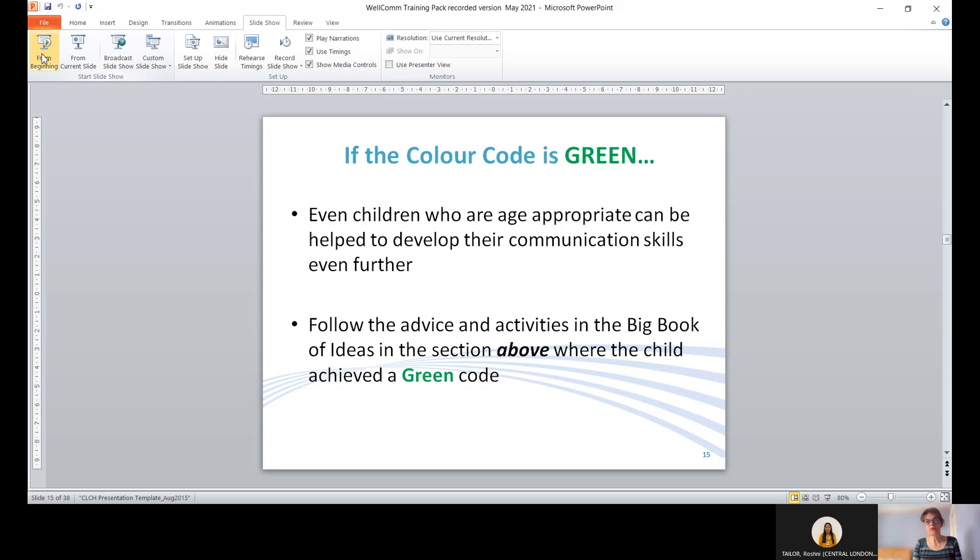If the color code is green, even age-appropriate children can be helped to develop communication skills further. Follow the advice and activities in the Book of Ideas in the section above where they achieved green. Be aware of children who score differently for understanding and expression. Remember that scores are not meant to be age equivalents — they are more a profile of strengths and needs for teaching target skills.